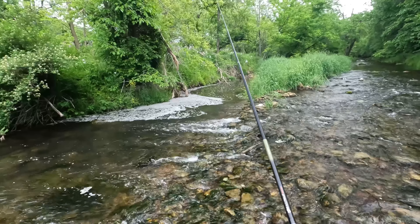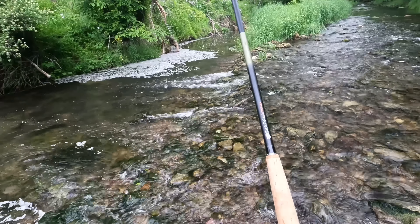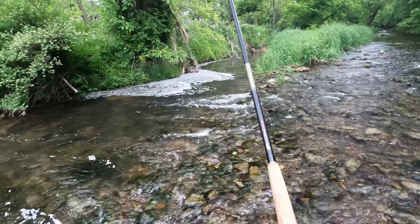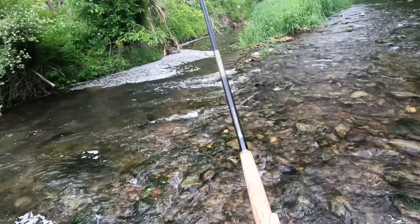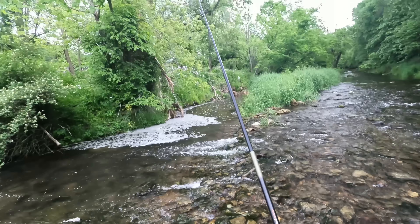I don't know if I said it already but I fished with this rod yesterday, just because I hadn't fished with it before. Not really the right rod for this creek, but it doesn't matter — you can still catch fish with whatever you've got.